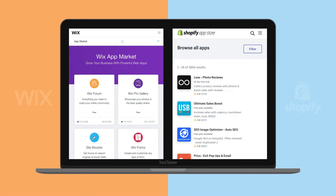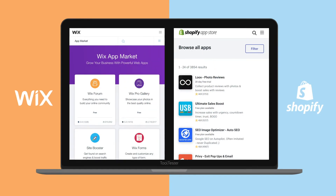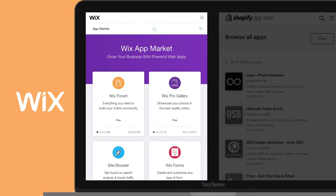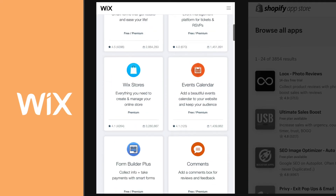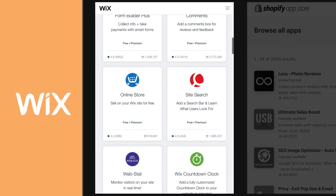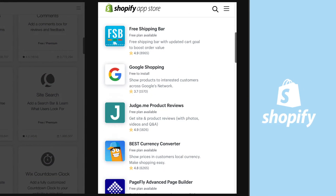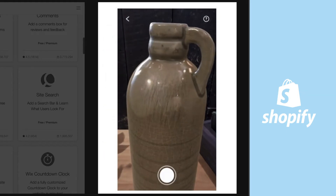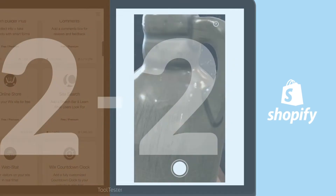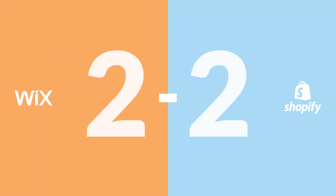If you can't find what you need straight away, you can always add more options through extra apps with both Wix and Shopify. One small difference: with Wix, the app market is mostly about improving your site as a whole — tools for blogging or landing pages. All the Shopify apps, on the other hand, are designed to boost an online store, which is why you get cool stuff like an augmented reality tool to preview items. Still, two great providers for building and expanding an online store.